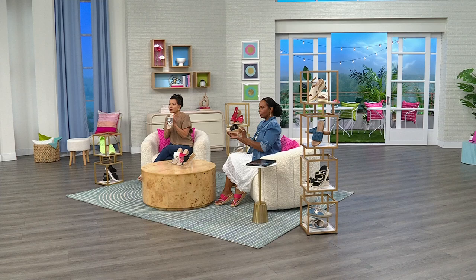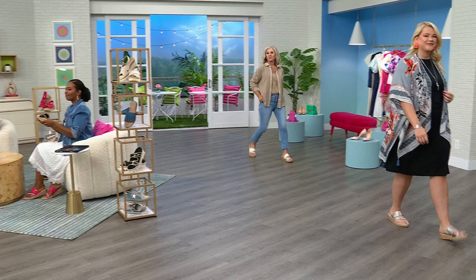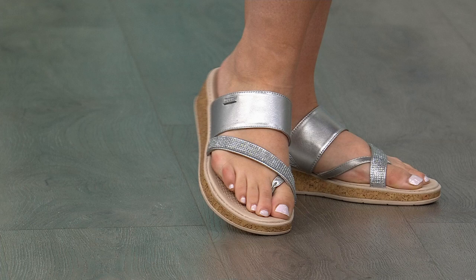This is not your ordinary thong sandal — you can definitely dress it up, or keep it super casual. It's a washable shoe with a faux cork heel, which is unbelievable. If you step in the ocean at the beach, you don't have to tiptoe out because this is a water-friendly shoe. The footbed is completely memory foam from heel to toe, with an elevated arch support.